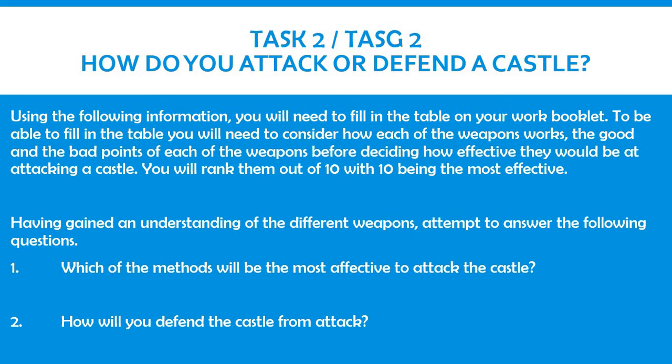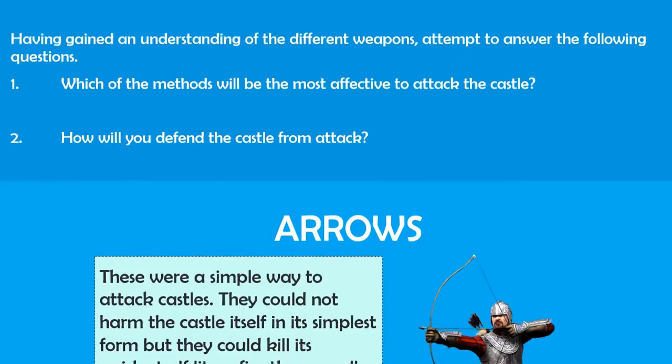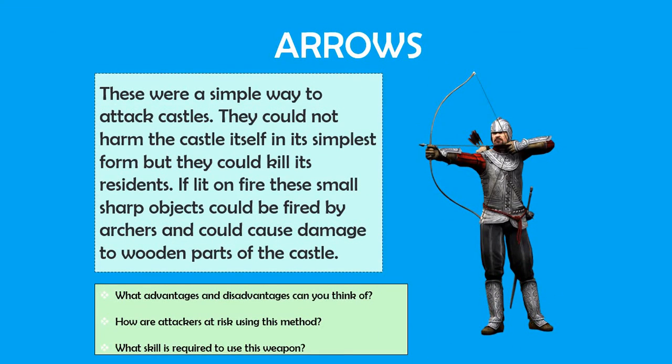This will be your own opinion, based on what you have learnt. Once you have filled in the table, you need to show your understanding of the different weapons and attempt to answer the following questions: Which of the methods will be the most effective to attack the castle? How will you defend the castle from attack? The following slides are showing you information about the different types of weapons that would have been used to attack the castle.